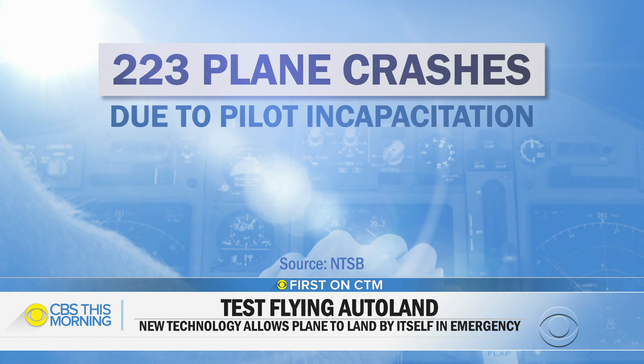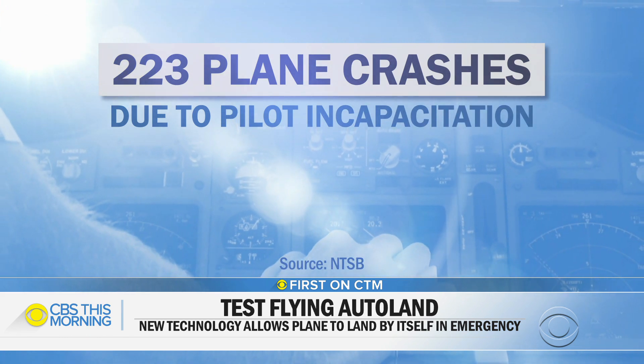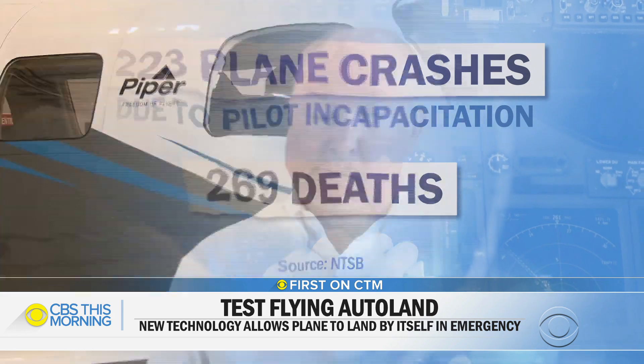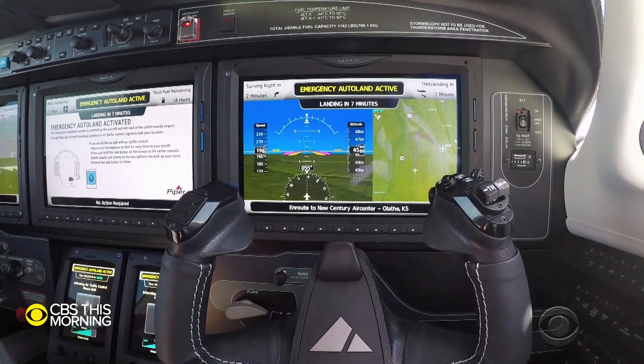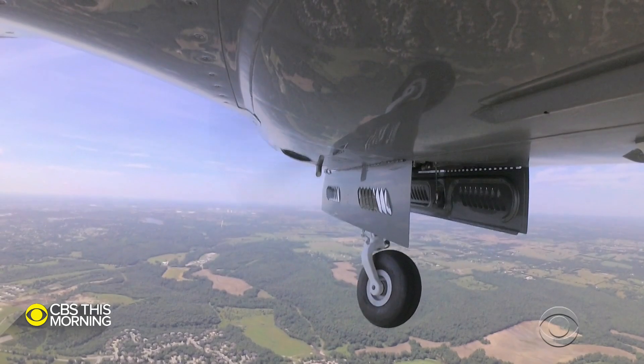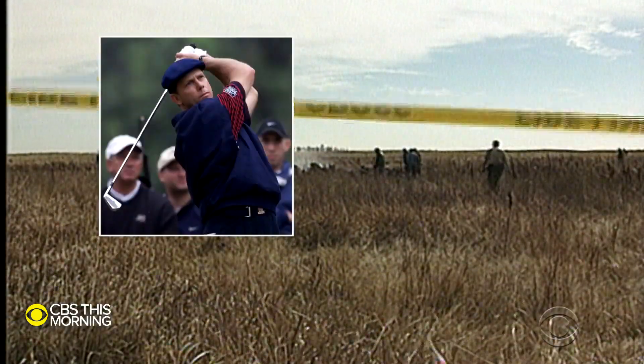While crashes due to pilot incapacitation are relatively rare, they've killed at least 269 people in the U.S. in the last 10 years. When something happens to the pilot going forward, people live. And today, there's a good chance that's not going to happen if you have an incapacitated pilot.